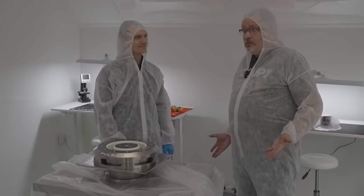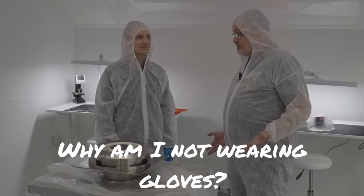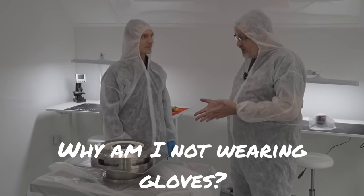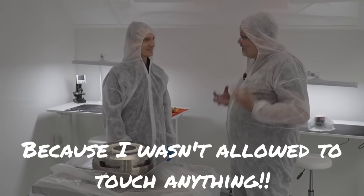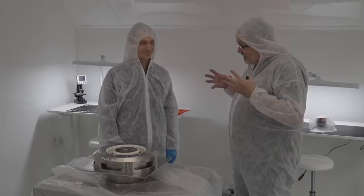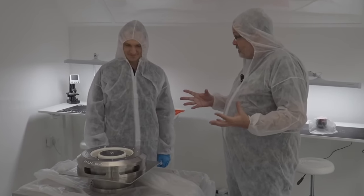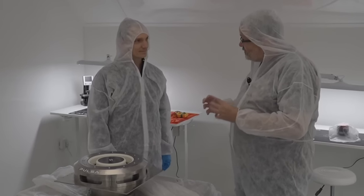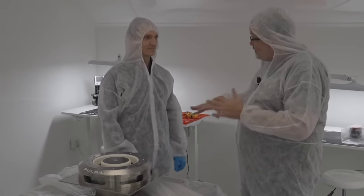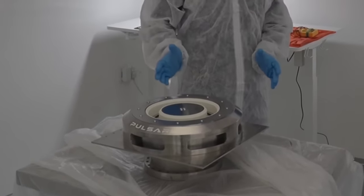We are back in the clean room. Now we are all smocked up and want to get into the nitty-gritty of this very big Hall effect thruster — this is the biggest in Europe, is that correct? I believe so, yes. So this was hooked up to a fission reactor — take us through that process. That's the plan.